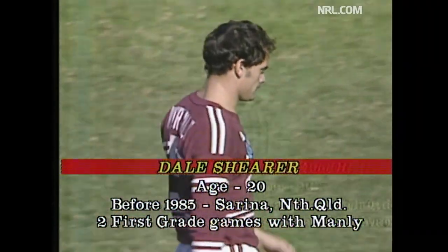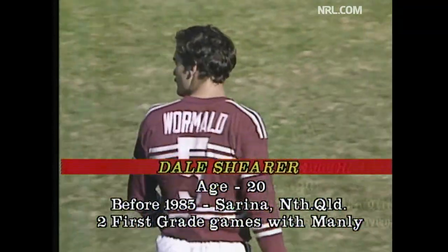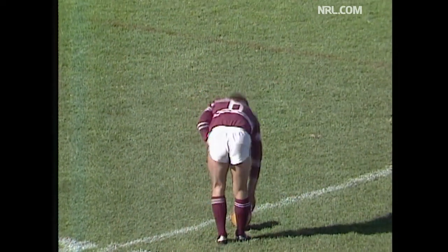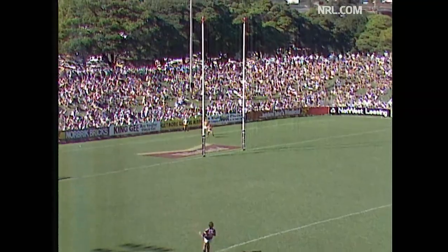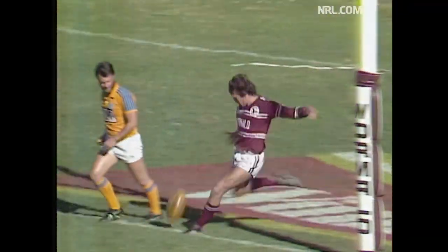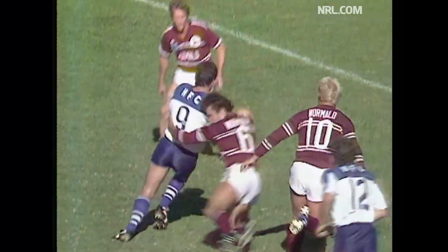Shearer, 20 years of age, came from Serena in North Queensland and has played only twice with the Manly club. That try would do the world of good confidence-wise. So Melrose has a kick from 3 metres in on the Canterbury 22. 4-0 to Manly at the moment — he's hooked it badly, and so the score line remains. In the NEC big game, Manly 4, Canterbury yet to score. He's kicking into the breeze, and coach Bob Fulton would be very happy if they can hold this 4-nil lead until half time.